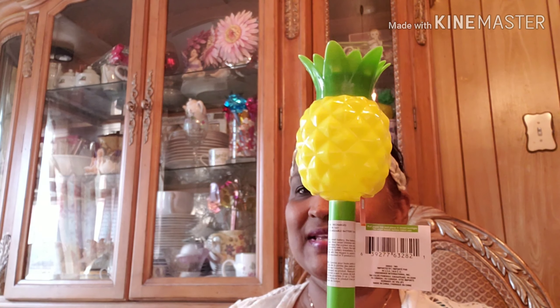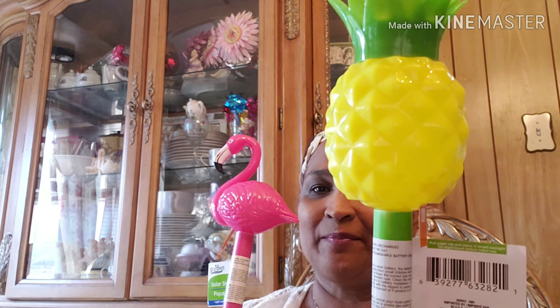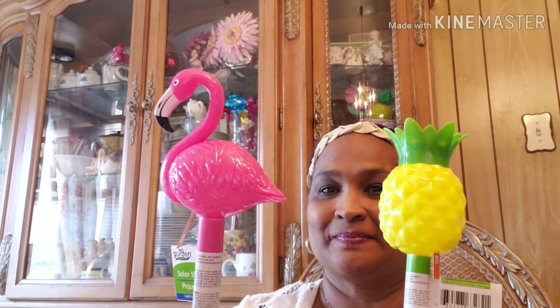So I'm bringing you guys solar stick lights — pineapple, flamingo. This was my biggest find. I went to my local Dollar Tree, and I don't like to go there because it's so messy, boxes everywhere, boxes on the floor. But oh my goodness, I was so ecstatic when I got in there and found all these beautiful things.